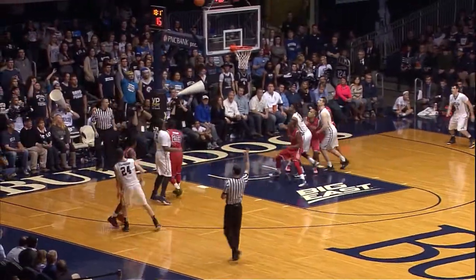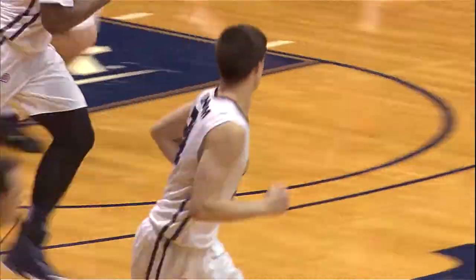Rose Jones tries to make a baseline move, back to Dunham. Three in the air — good! Great setup.